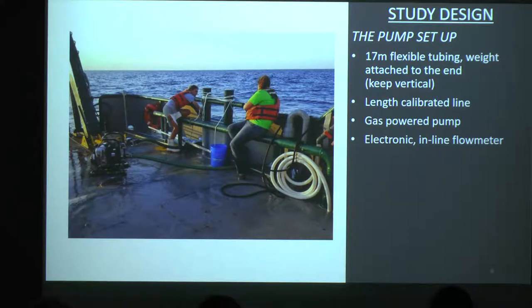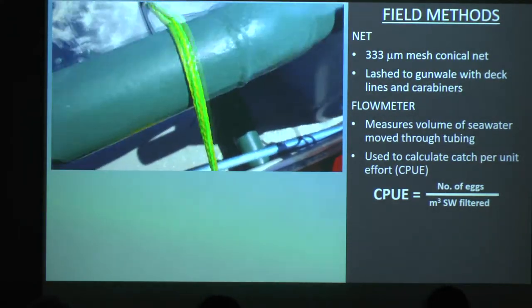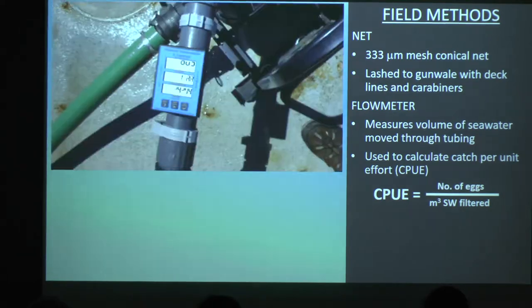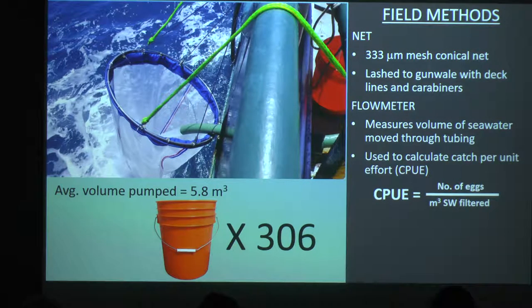Attached to the pump was an electronic inline flow meter — you can see the flow meter there. And here's my lovely improvised catchment apparatus, which was just a plankton net tied to the side of the Weatherbird. The flow meter is important because it measures the volume of water we're pumping, which we use to calculate the catch-per-unit-effort equation. The average value that goes in the denominator is about 5.8 cubic meters — if you don't have a mind for metric and imperial, shame on you — but that's about 306 five-gallon buckets.